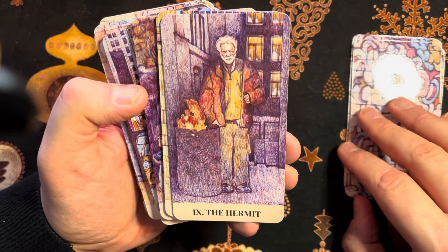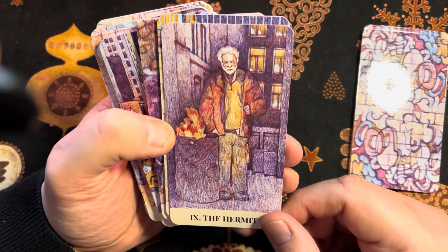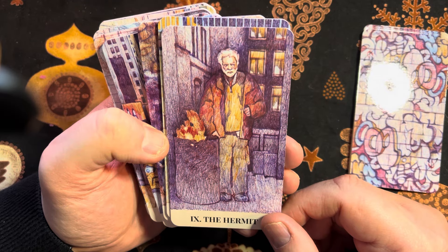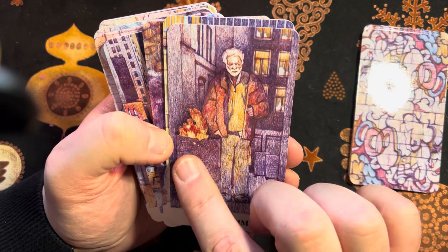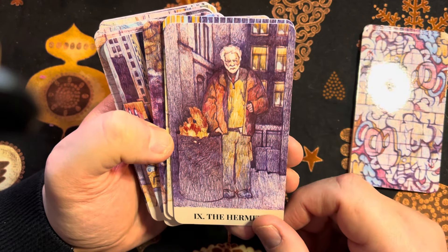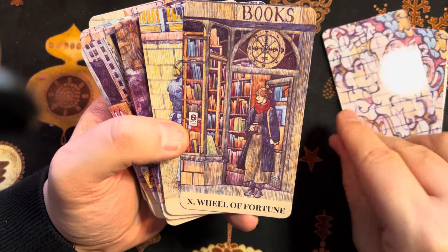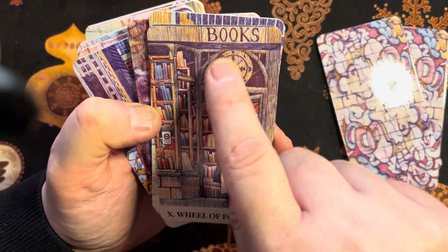The Hermit — that's a poignant image. Somebody on the fringes, got a fire here to keep warm, but look at the apartments behind with the lights on. Then we have our Wheel of Fortune — this bookshop, look above the door. This is really clever.